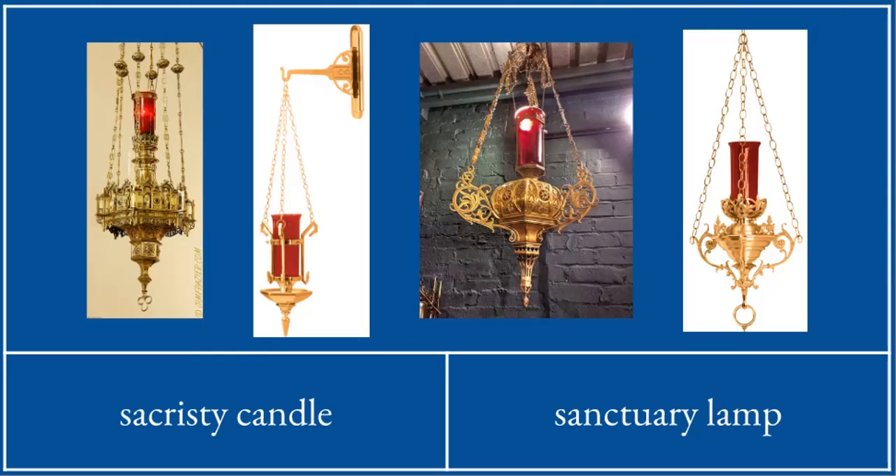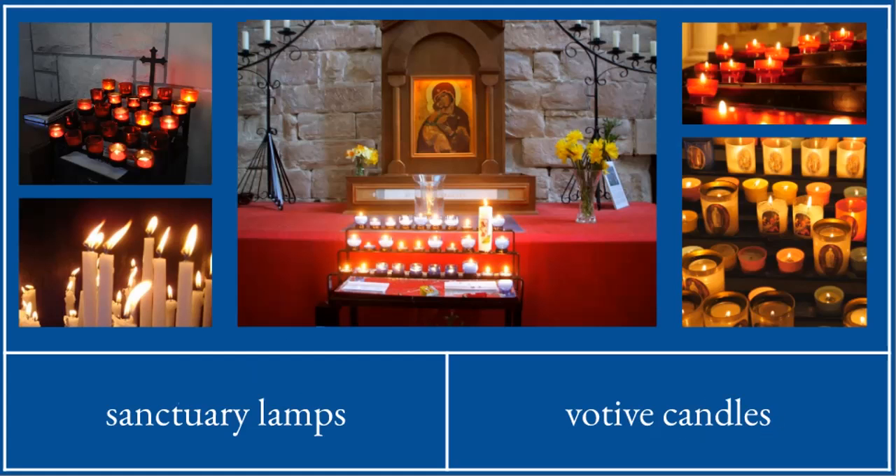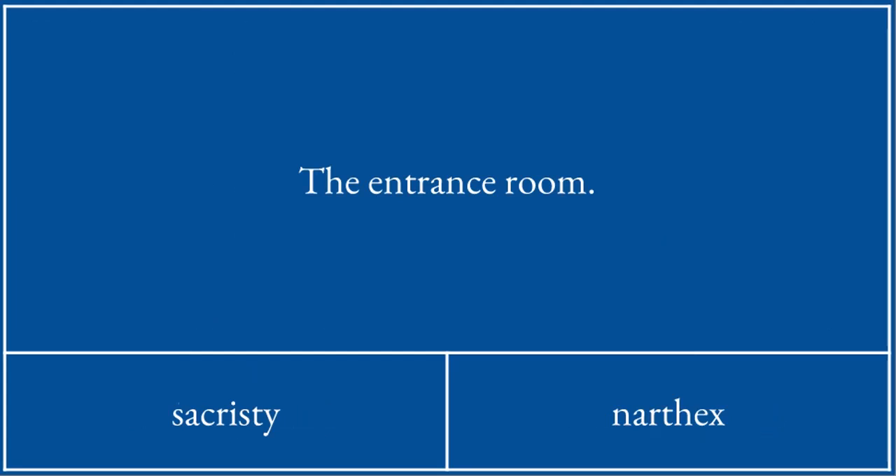This thing is a sanctuary lamp. These are votive candles. The entrance room is called the narthex.